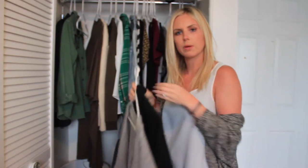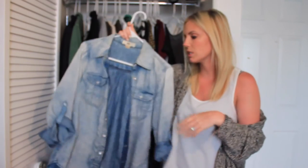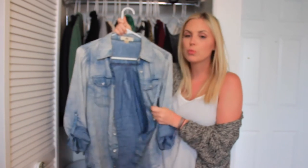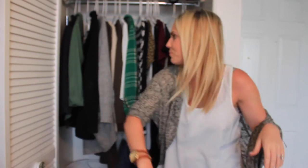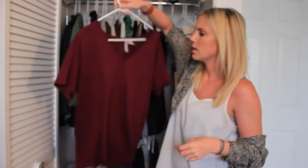Another shirt I wore a ton was this really cute chambray denim button-up blouse. It's super soft — I believe it's from Marshalls. I wore it open, I wore it closed. My coworker Elise and I pretty much wore the same outfit all the time whenever I had this on — she automatically had it on too. When I walked into work we just matched. It was so funny.